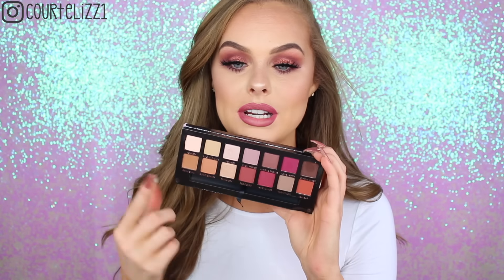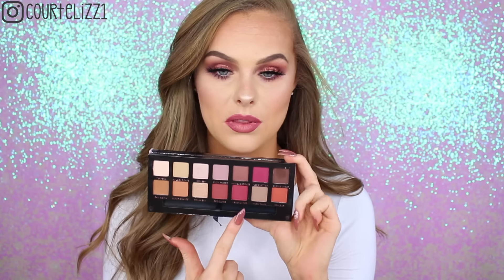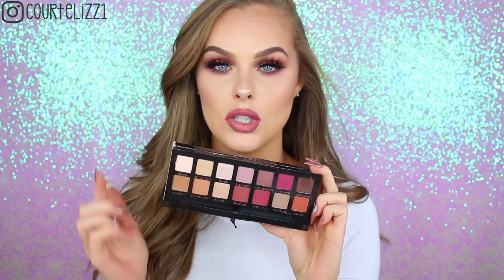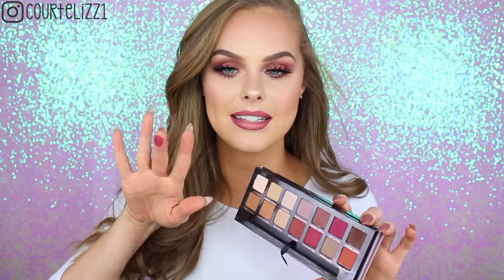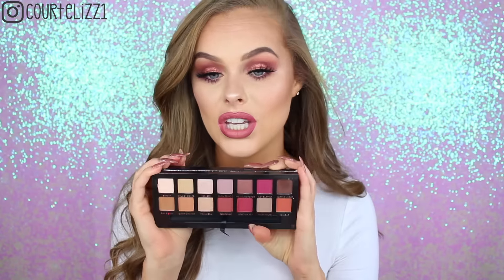Sticking with the Anastasia theme, I'm going to talk about another one of my favorites: the Anastasia Modern Renaissance palette. A lot of people really love this palette and for good reason. They have some really pretty warm-toned brown shades, and then they throw in some pink. There's a darker brown, some oranges, and then some lighter shades as well. I hate when a palette doesn't have a brow bone highlight or inner corner highlight shade, and this one is just so perfect. Anastasia has such great pigmentation with all of her products, especially her eyeshadows.